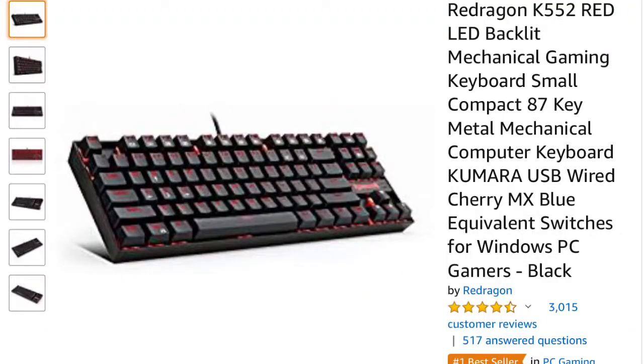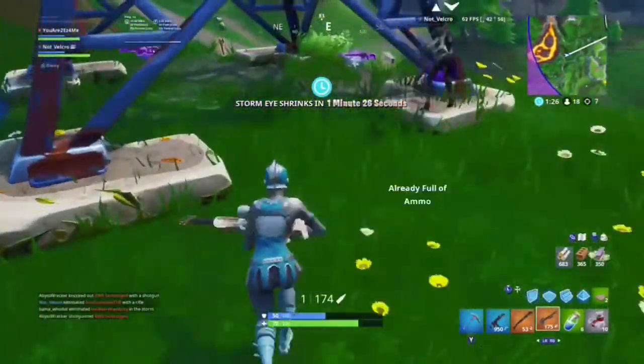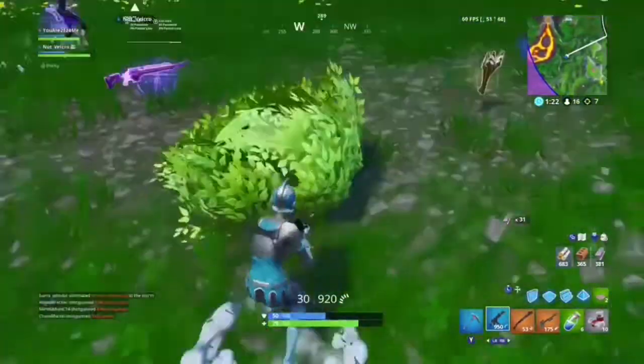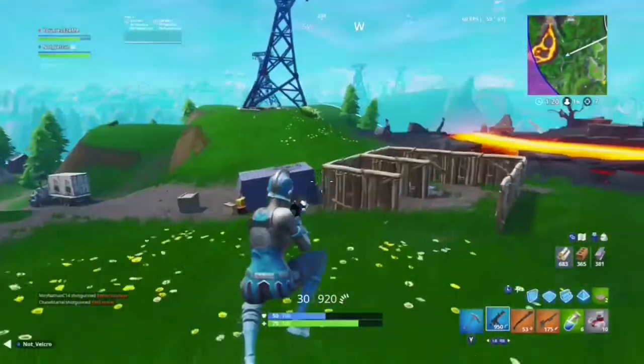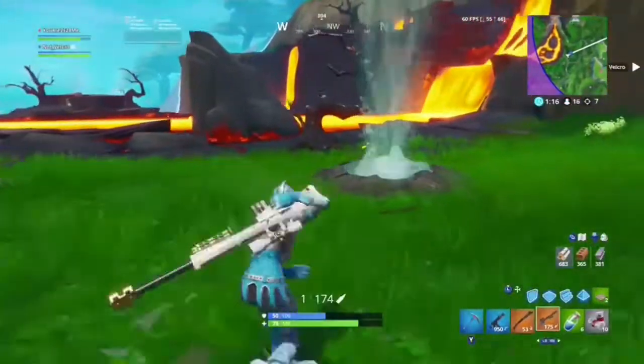Number 1, I have the Red Dragon Kamara K552W — let's just call it the Red Dragon Kamara. The Kamara has an LED backlit mechanical gaming keyboard. It is really loud, so if you guys like louder or clickier keyboards mechanically, then this one is the way to go. If you like silent keyboards, do not get this one. It is $32.99 at the time of this video on Amazon, not including shipping.